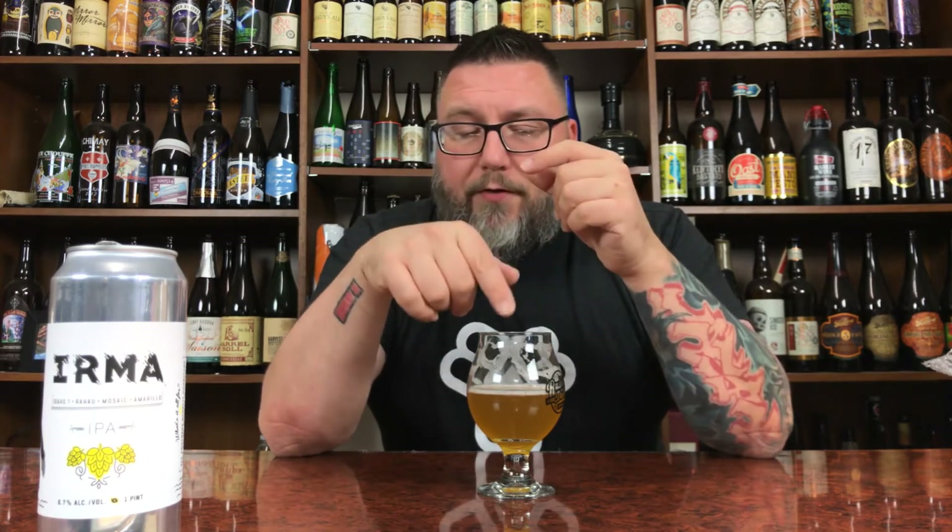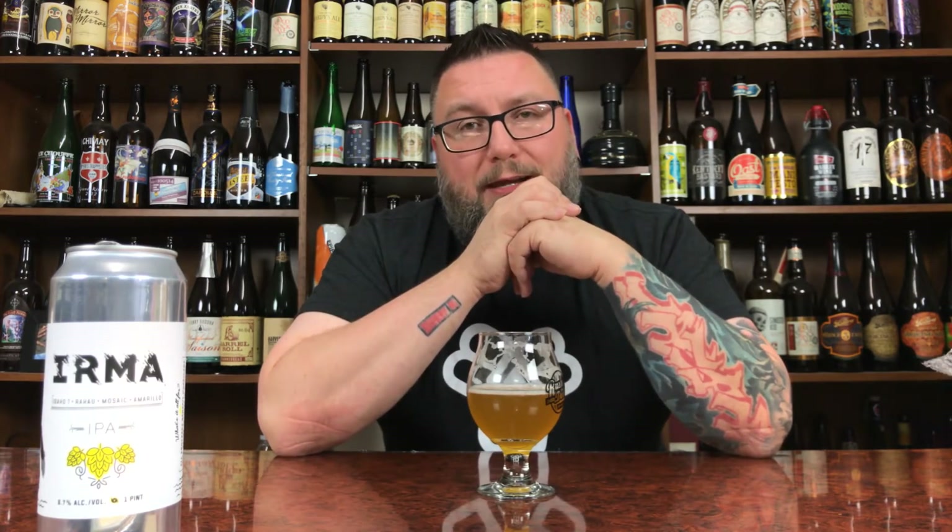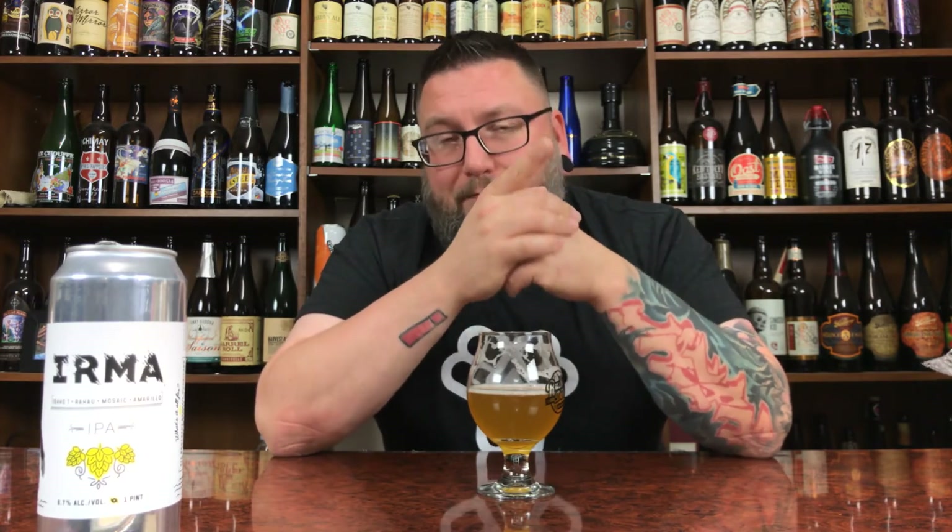Another review in the books. Hopefully you guys enjoyed it. Facebook, Twitter, Instagram, Untappd — Massive Beers — all four of those places if you want to check this dude out somewhere else. Another review down. Hopefully you're enjoying a beautifully made beer with heart. Hope to see you next time. Cheers.